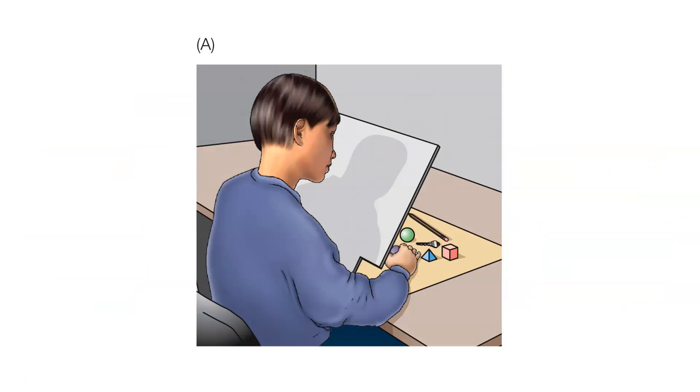Here's an example with a split-brain patient whose corpus callosum has been severed. They have a blinder so they can't see what's behind it — just a series of objects — and they reach their hand underneath. In different versions of the experiment, they use either their left or right hand. The right hand is connected to the left hemisphere of the brain, which controls the right hand and receives sensory input from it. Normally this information would transfer to the right hemisphere through the corpus callosum, but if that has been severed, the information stays only in the left hemisphere.